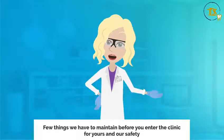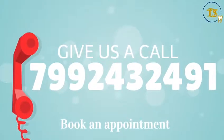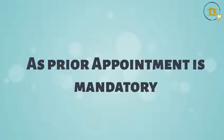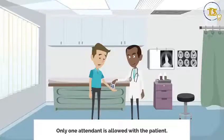There are a few things we have to maintain before you enter the clinic, for yours and our safety. Step one: call 7992432491 to book an appointment at the Dream Smile Dental Spa, as a prior appointment is mandatory to avoid having two patients at the same time. Only one attendant is allowed with the patient.